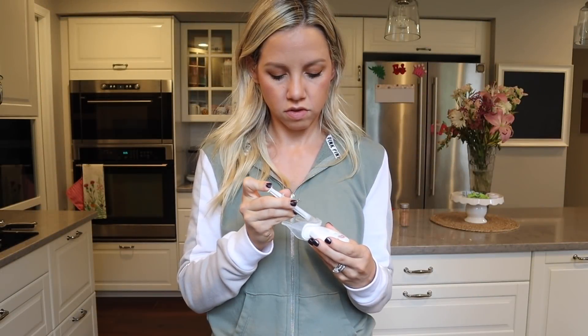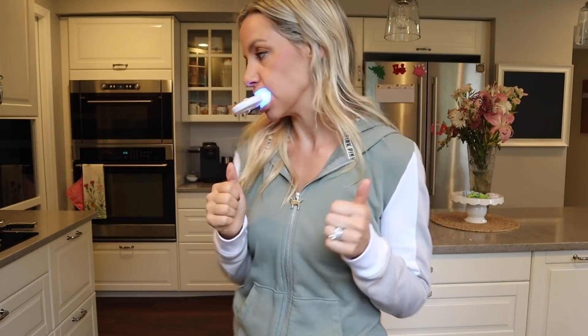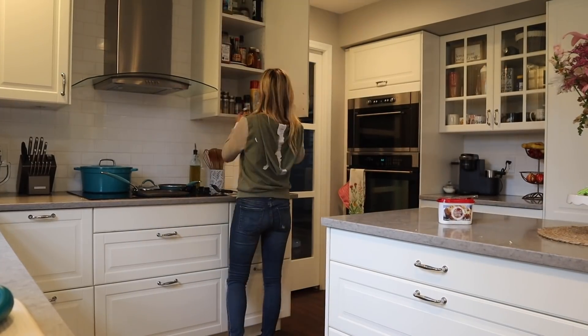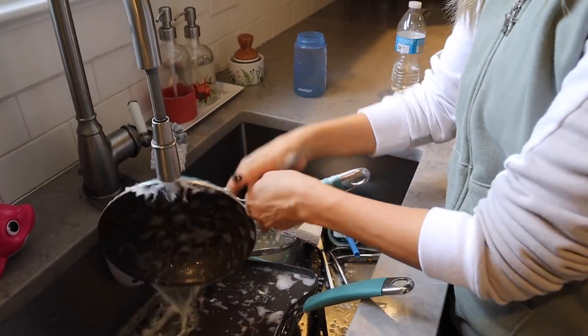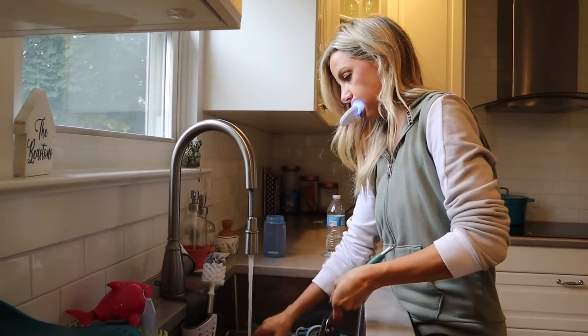After breakfast it's time to clean up. Today's video is sponsored by HiSmile — a lot of you have seen it before because I've shown it on Instagram. I've been using it since June and get a lot of questions about what I use to whiten my teeth, and this is it. It's super easy: put the gel on the little tray, stick it in your mouth, press the button, and it stays on for 10 minutes. I like to pop it in when I'm doing a 10-minute task, and today's task is cleaning up after breakfast.